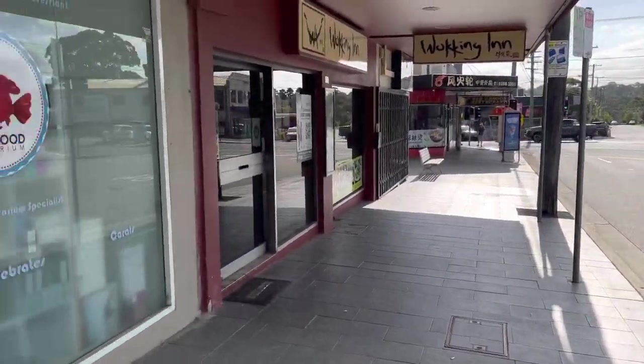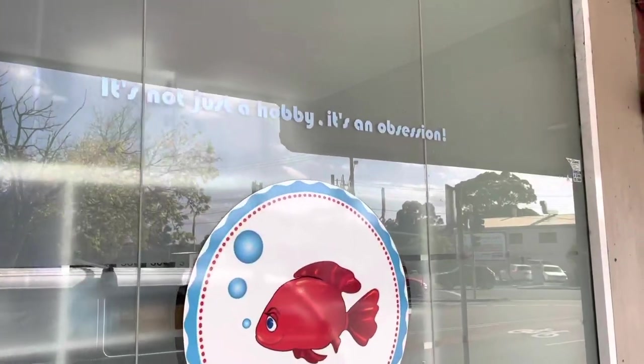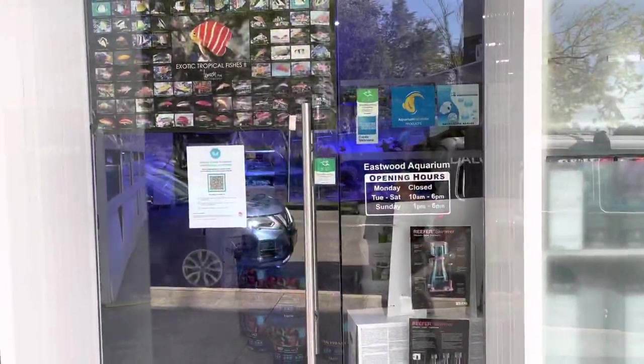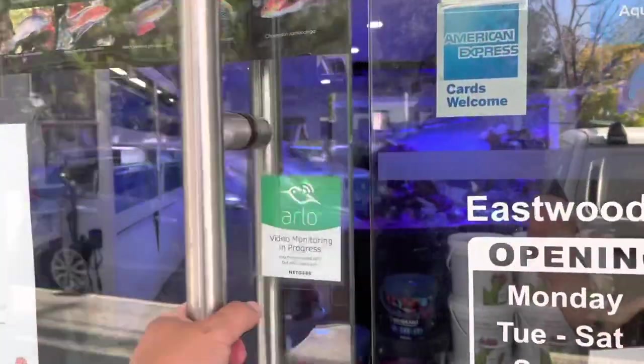You can see just a little strip shop here. We've got Eastwood Aquarium. I love this saying - it's not just a hobby, it's an obsession - and that couldn't ring any truer for most of us reefers. So we'll walk inside now and show you guys.